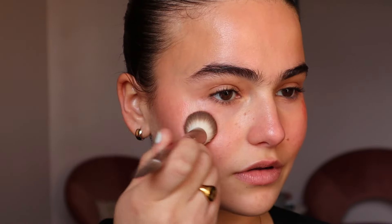If you want something shimmery, the ELF Halo Glow Beauty Wand in the shade Rose is great, or the Camel liquid blush — I want to show you both. I'm going to add a little of the shimmery one right on top of the cheekbone and just tap it in.